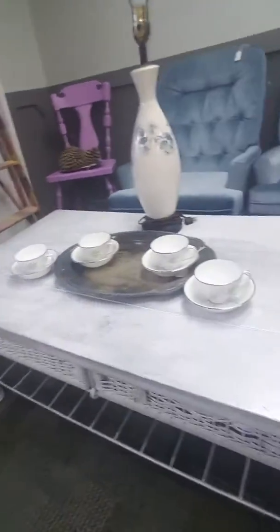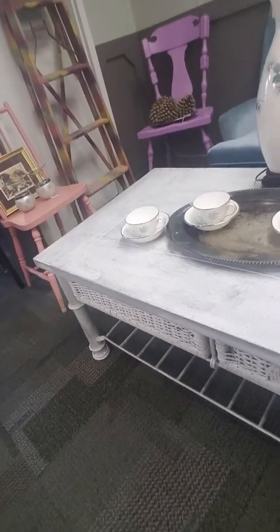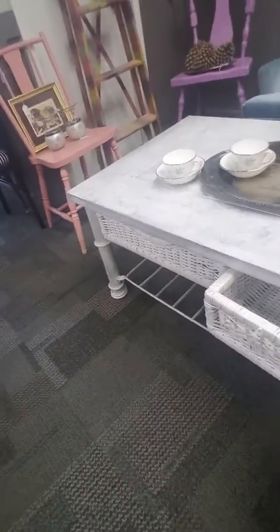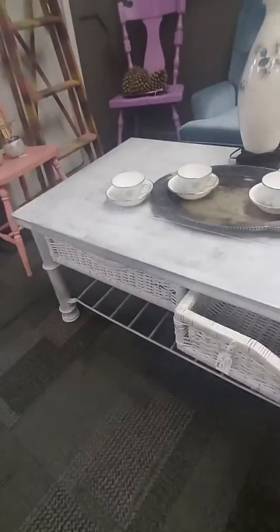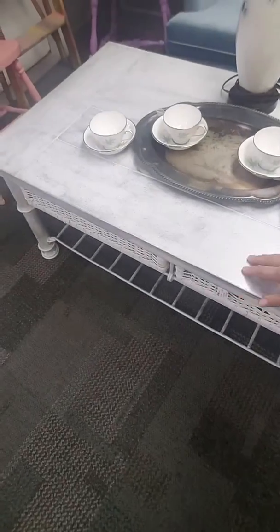We've got this modern distressed white coffee table that has 2 drawers for storage, and it's got just a little bit of shimmer on that white.